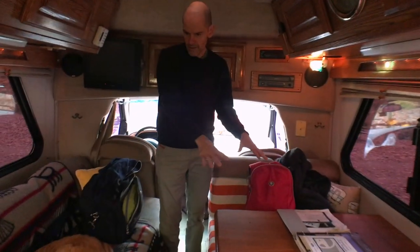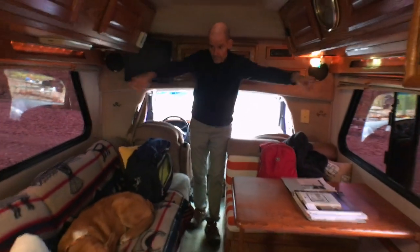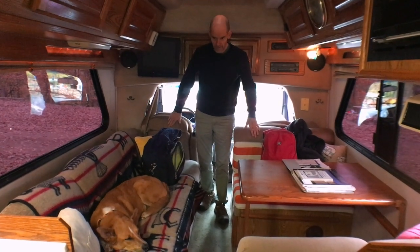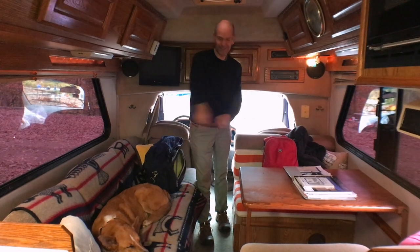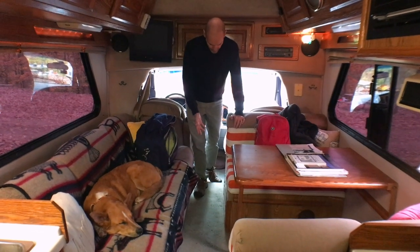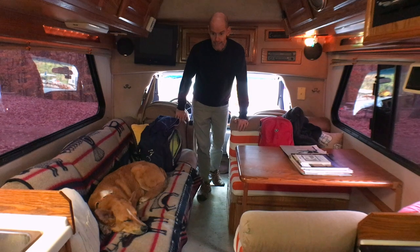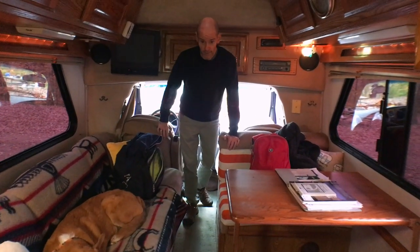With the dinette converted into a bed and the sofa pulled out, you get a full king-size bed. We slept with our heads towards one end — the first night we slept the other way, which was not as comfortable. There's room for us and the dog, but you lose the center aisle, so it's more difficult to get to the cab, and you may have to climb over your partner to get to the bathroom in the middle of the night.